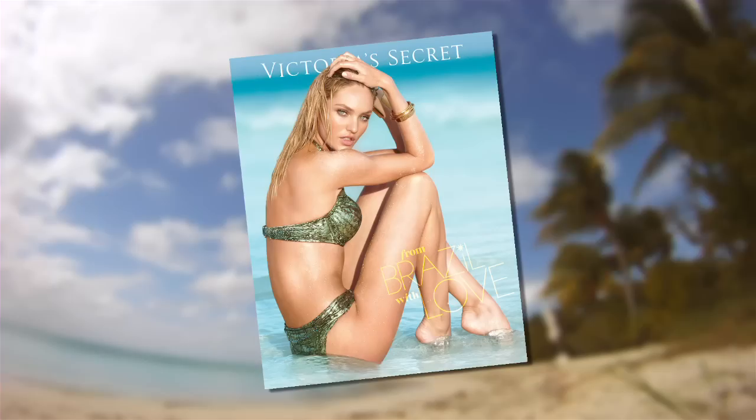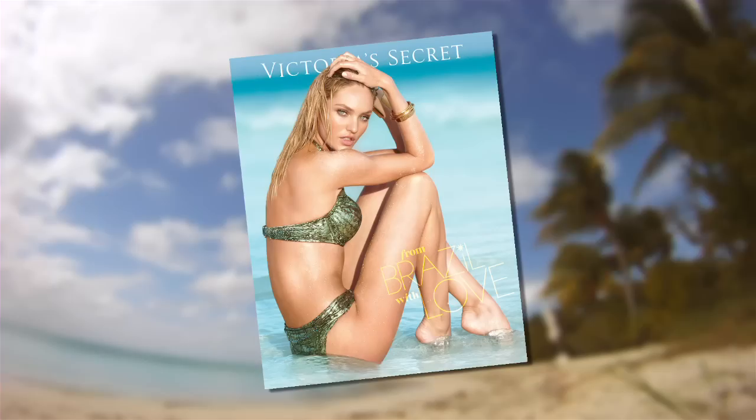Look for me in the Victoria's Secret swim catalog, hitting mailboxes in January. Even if you're shy, trust me, don't worry about it. Put on the suit — you're gonna still look hot.